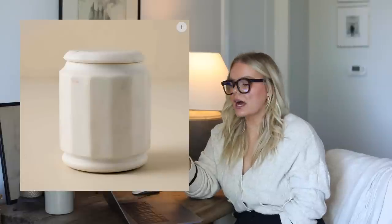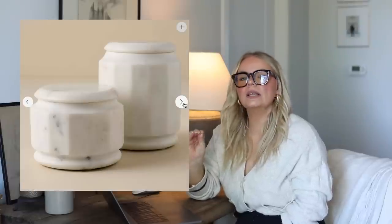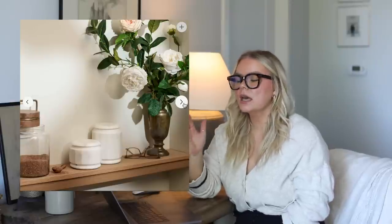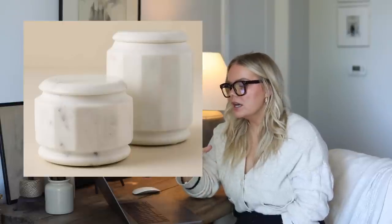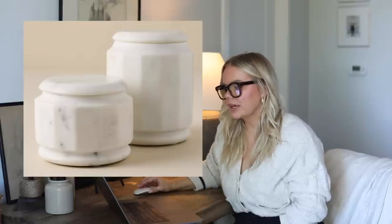These white marble canisters are so different — something you don't see very often. Those are the pieces I really love to bring into my space because they make your house feel unique and collected, like something you've been working on for a lifetime. I might need to put these in my cart. I think they would be beautiful in a bathroom, bedside table, bar, coffee bar — you could literally use these for so many different areas in your home.